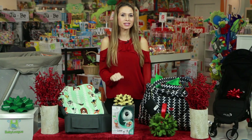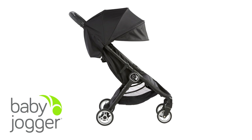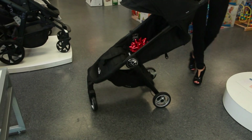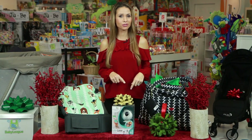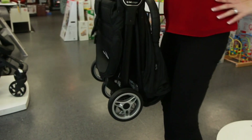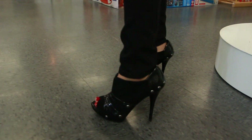Next up, the BabyJogger City Tour stroller. This stroller folds really small for some pretty big adventures. Weighing in at only 14 pounds, this stroller meets carry-on requirements for pretty much all modes of transportation. The fold can be done single-handed and can even be done in heels.